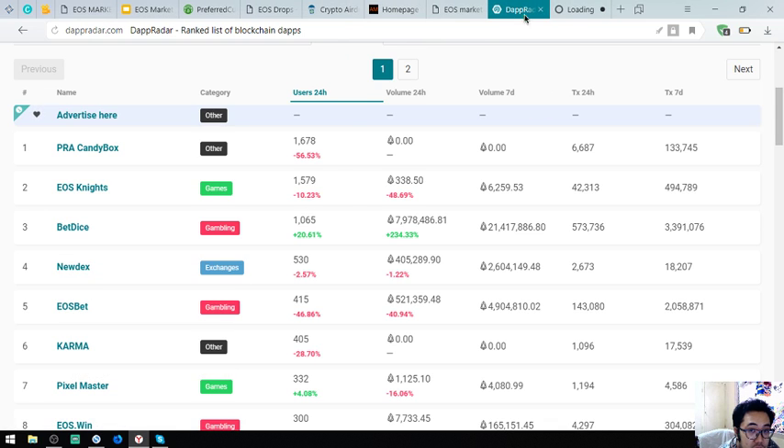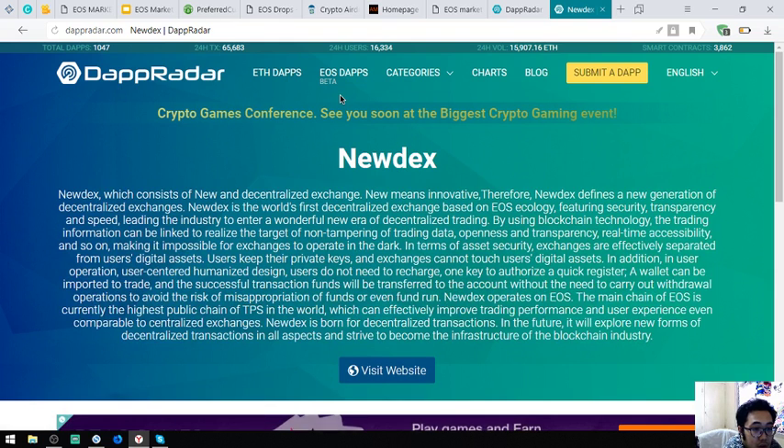This next one is a decentralized exchange called Nudex, which stands for New Decentralized Exchange — 'new' meaning innovative. Nudex defines a new generation of decentralized exchanges and is the world's first decentralized exchange based on EOS ecology, featuring security, transparency, and speed, leading the industry into a new era of decentralized trading. By using blockchain technology, trading information is linked to ensure non-tampering of trading data, openness, transparency, and real-time accessibility.